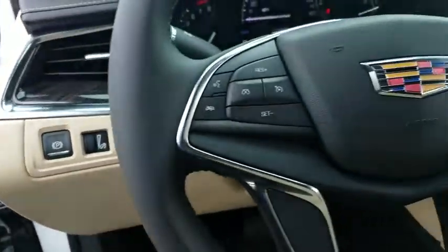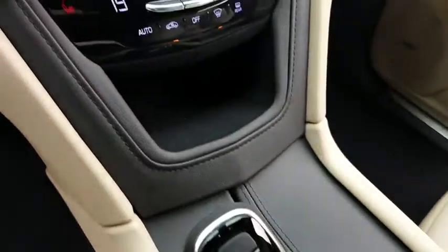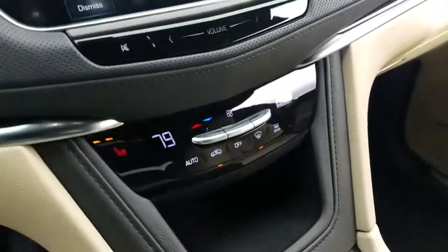Cruise control, front floor mats, aluminum wheels, ABS four-wheel, universal garage door opener, premium sound system, auto off headlights, rear defrost, AM-FM stereo radio.